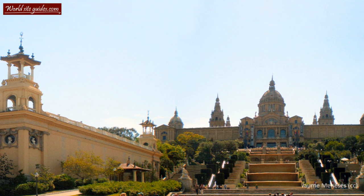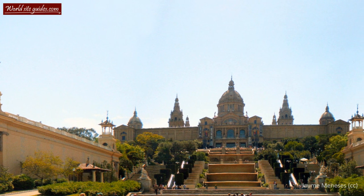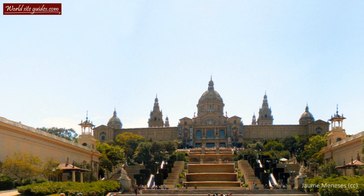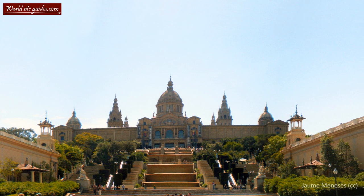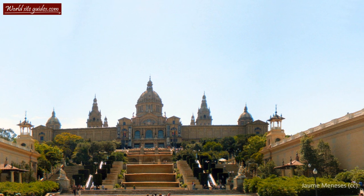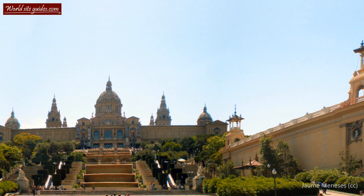The cityscape on the mountain the palace stands on, Montjuic, has undergone two major changes. The first one in 1929 when the World Expo took place in Barcelona, and a more recent change for the Barcelona Olympic Games in 1992.